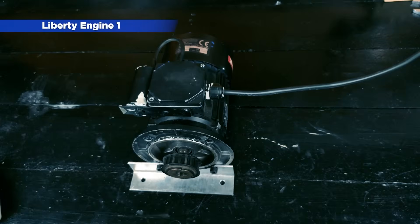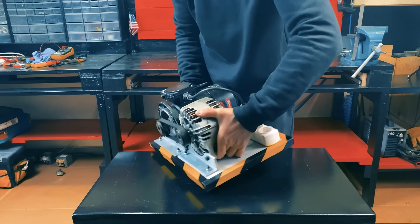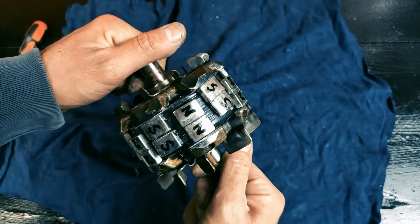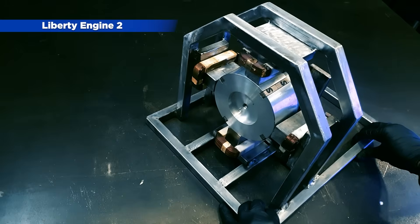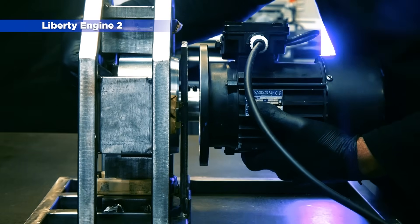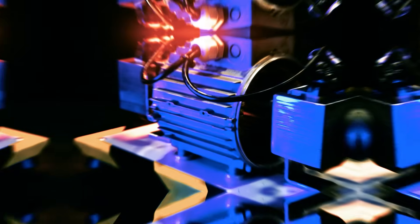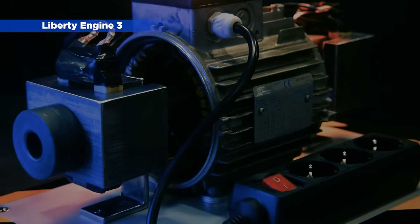In January 2022, we launched the Liberty Engine 1.0, a motor that generates unlimited power thanks to a patented neodymium magnet technology protected by trade secrets. Over the next year and a half, we have been evolving the generator, improving the different parts and systems that the engine uses to generate power. In this video, we will show you the evolution of the Liberty Engine and the advantages and problems of each system.